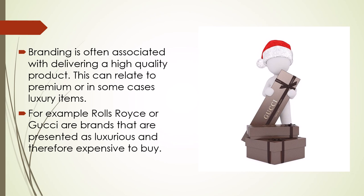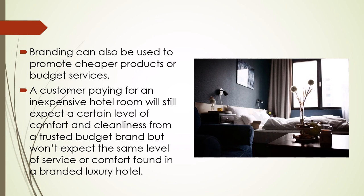For example, Rolls-Royce or Gucci are brands that are presented as luxurious and are therefore expensive to buy. Branding can also be used to promote cheaper products or budget services. A customer paying for an inexpensive hotel room will still expect a certain level of comfort and cleanliness from a trusted budget brand, but you might not expect the same level of service or comfort found in a branded luxury hotel.